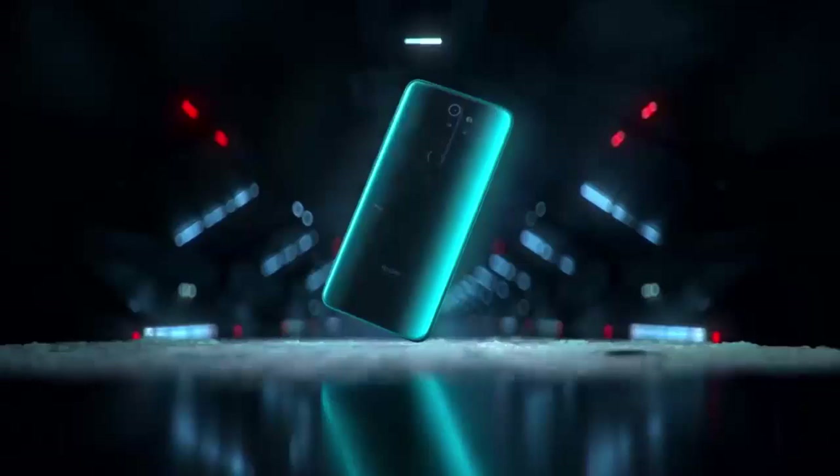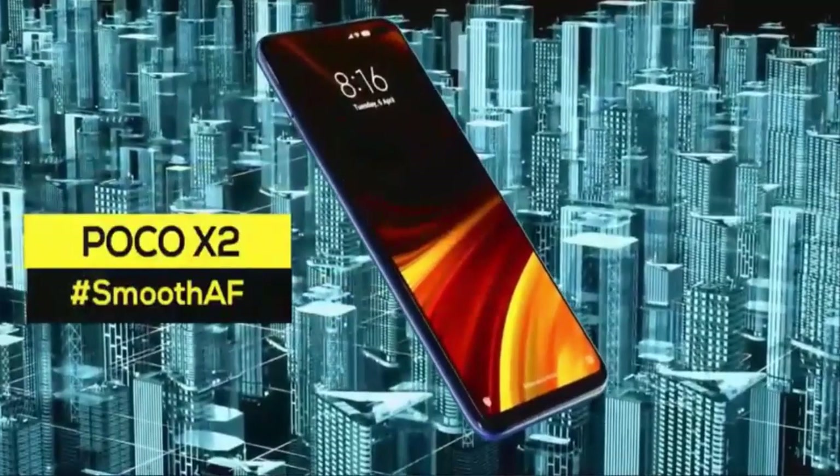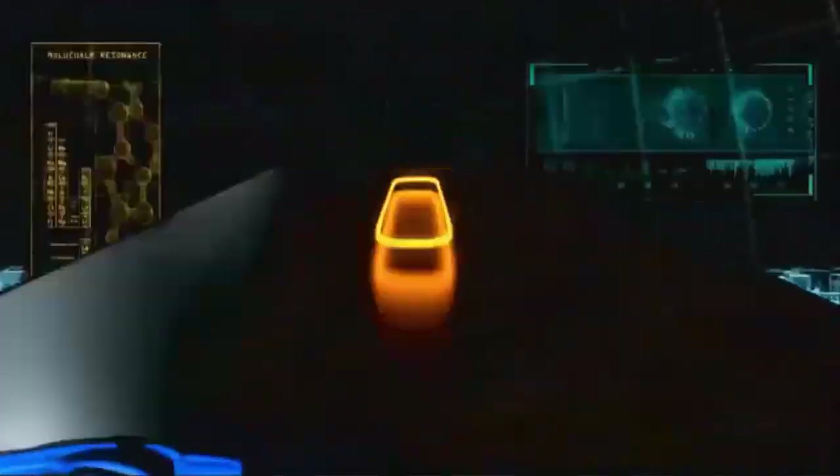The Redmi Note 8 Pro was very popular in 2019. Still now, the Redmi Note 9 Pro is a popular phone. Number 5 is the Xiaomi Poco X2. This phone is very popular in Bangladesh.